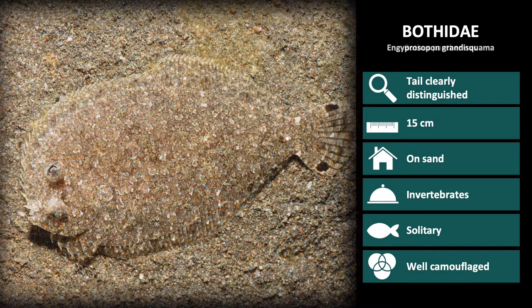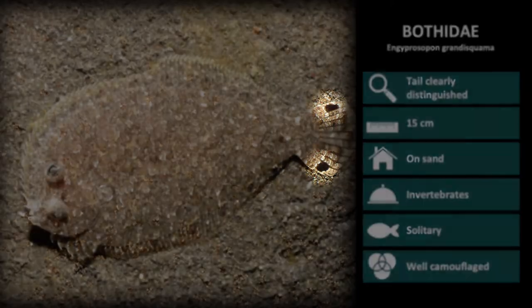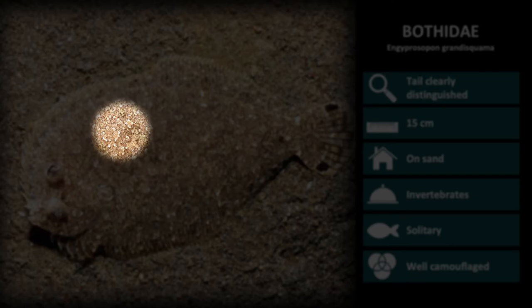And lastly, there is Entiprosipon grandisquama. These are easily identified by the pair of black spots on the tail, and a myriad of splotches and spots on the body.